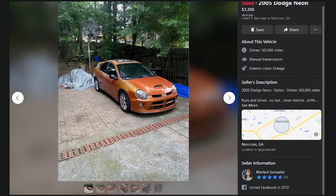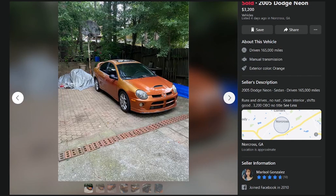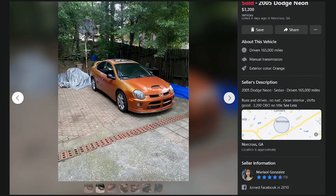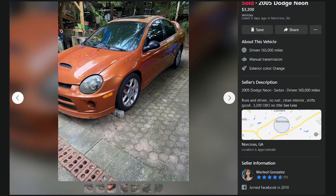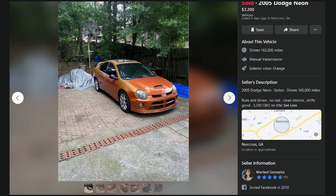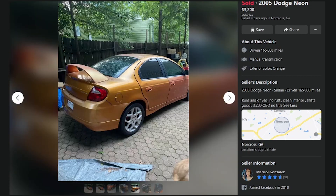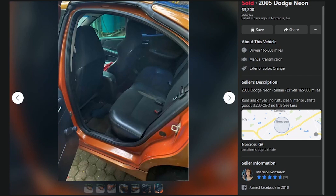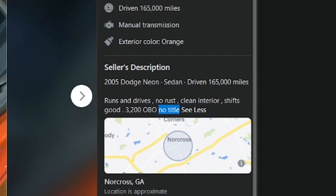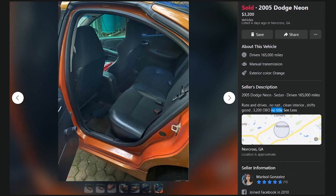Moving on - 2005 Dodge Neon SRT-4, 3200 bucks. It's beat to hell - look at it. It's four different shades of orange. You could save this for three grand, I've seen worse. The color changes from panel to panel, this thing had to have been salvaged. Three thousand bucks though - I don't think that's bad. Hold up - no title. Just straight up no title. Okay, yep, we're passing. Stolen Dodge Neon, 3200.